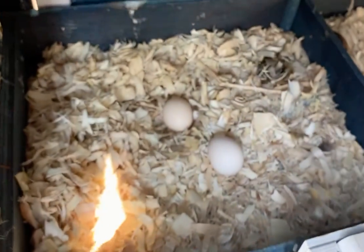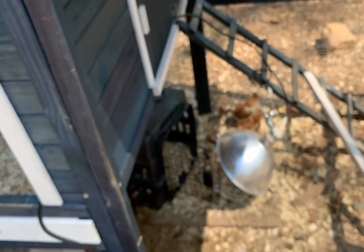We're starting to get eggs — got a few eggs in the house. So pretty soon we can show you guys a few eggs.